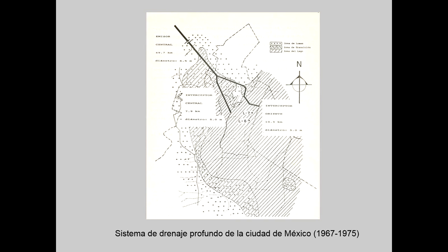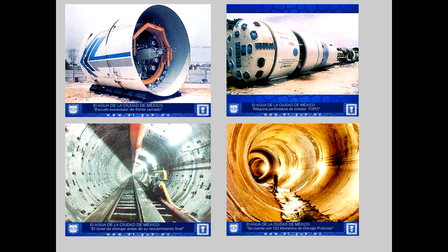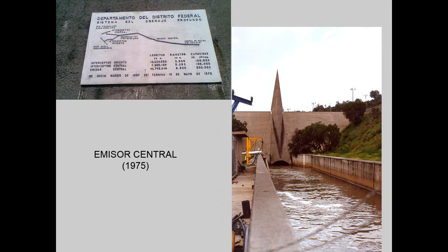A new deep drainage system had to be built, consisting of tunnels down to a depth of up to 200 meters. This is the Sistema de Drenaje Profundo, built between 1967 and 1975. The construction of these tunnels in soft soil has been performed using tunnel boring machines with slurry shields or based on the principle of earth pressure balance. This is a view of the outlet of Emisor Central, the main component of the deep drainage system inaugurated in 1975.